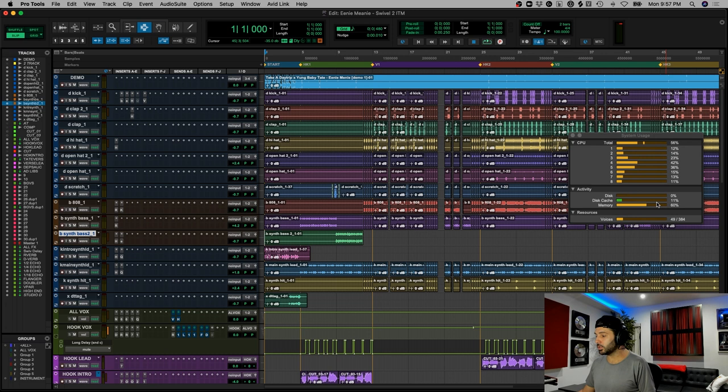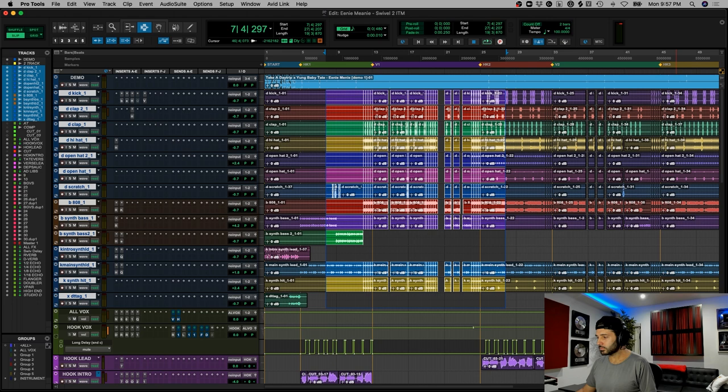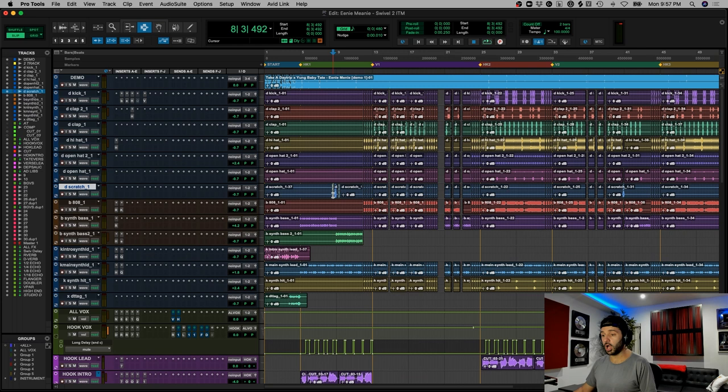As with every In The Mix, first thing we do is we go over the system usage. We're only using 49 voices, so it's actually a pretty small session. It's only about maybe 10 or 12 tracks in the beat here, and then we have a number of vocal tracks. So we will go through it all. But before we get started, make sure you like, subscribe, comment, hit the notification bell, do what you gotta do. And let's dig right into it.